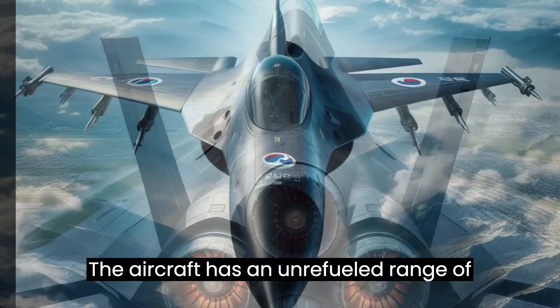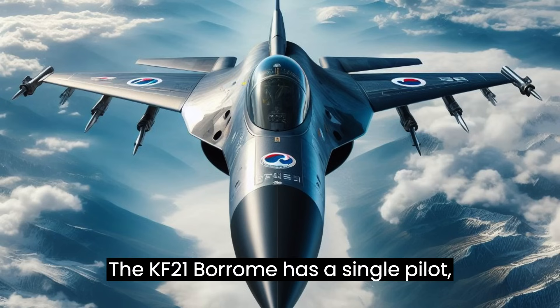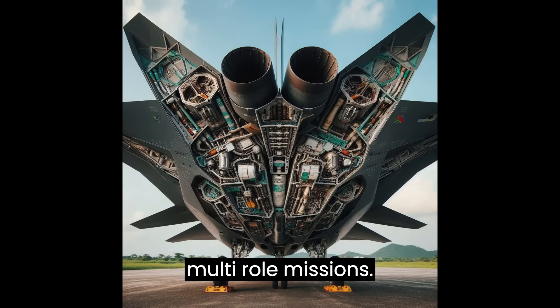The aircraft has an unrefueled range of 2,900 km (1,800 miles). The KF-21 Borame has a single pilot, but two-seat prototype versions have been manufactured for testing, with the dual-seater version having more capability for multi-role missions.